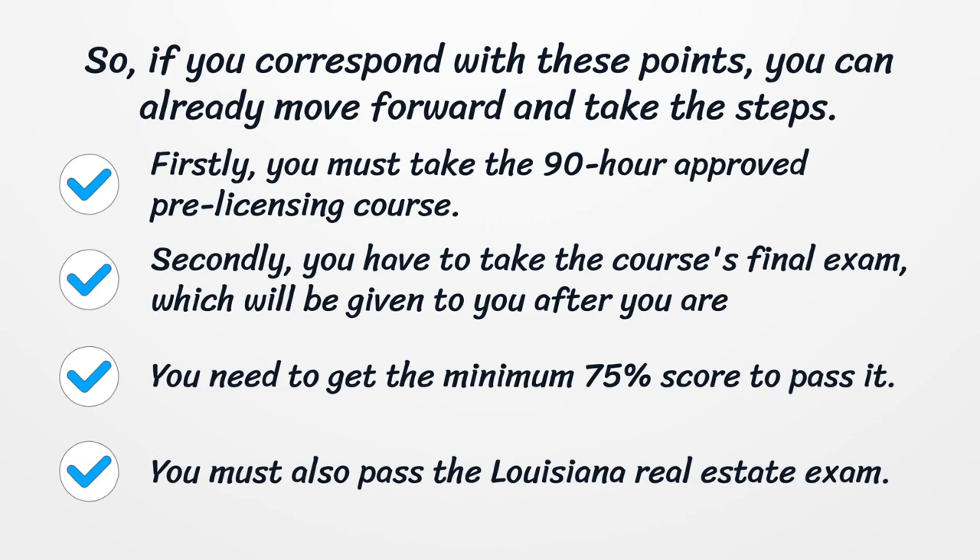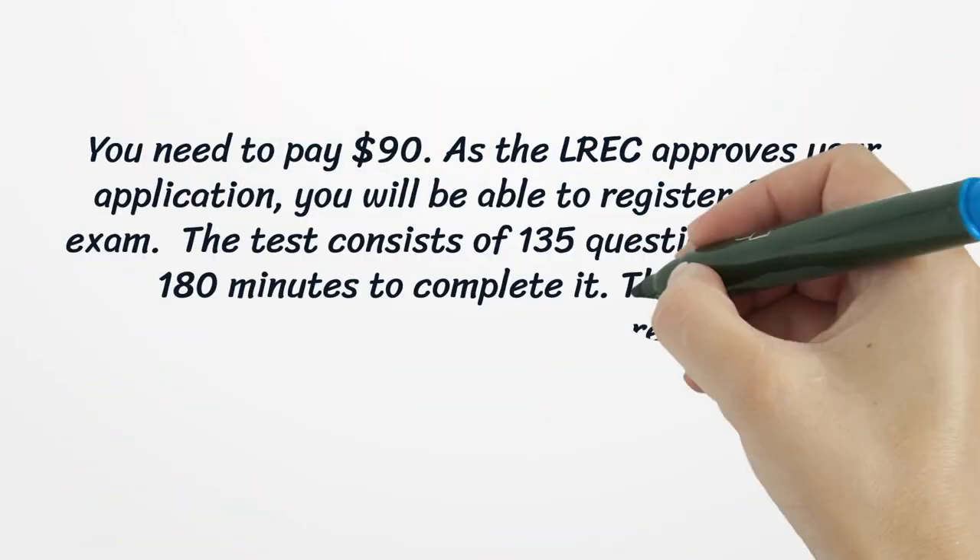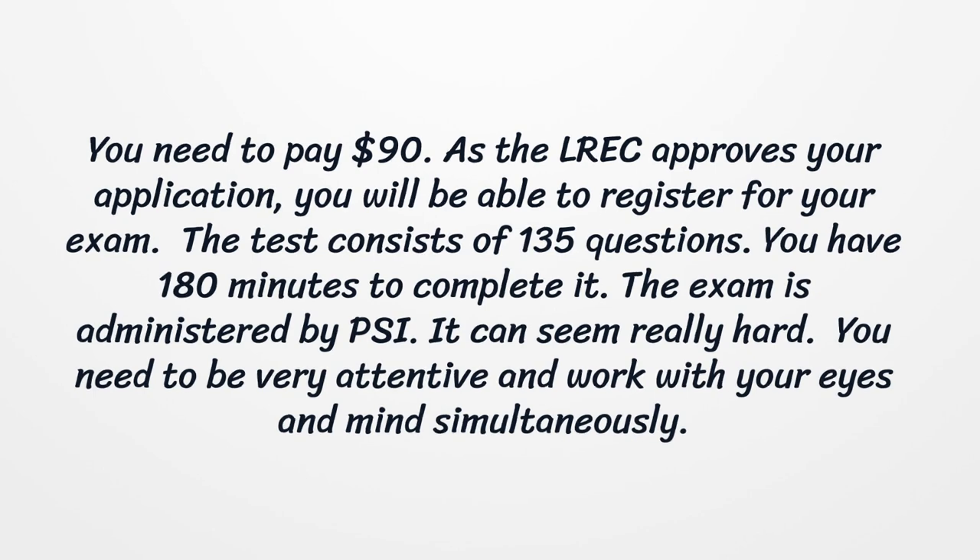You must also pass the Louisiana Real Estate exam. You need to pay $90, and as the LREC approves your application, you will be able to register for your exam. The test consists of 135 questions, and you have 180 minutes to complete it. The exam is administered by PSI.